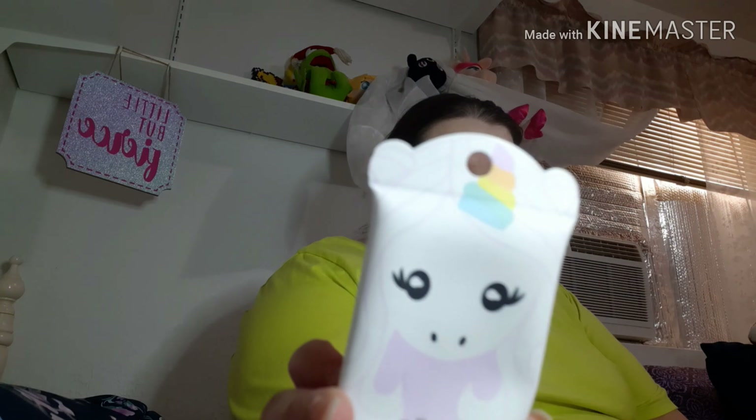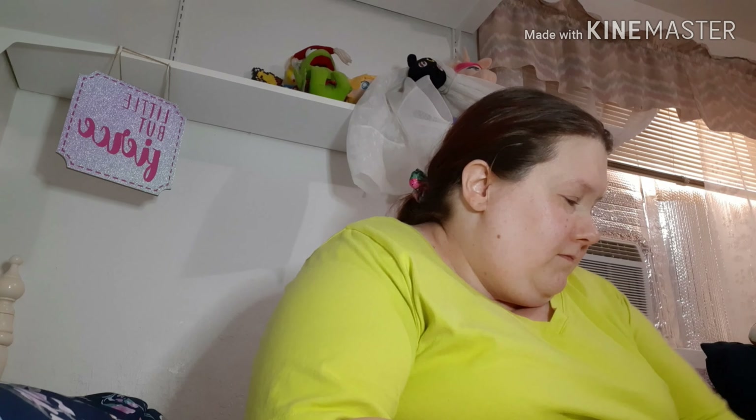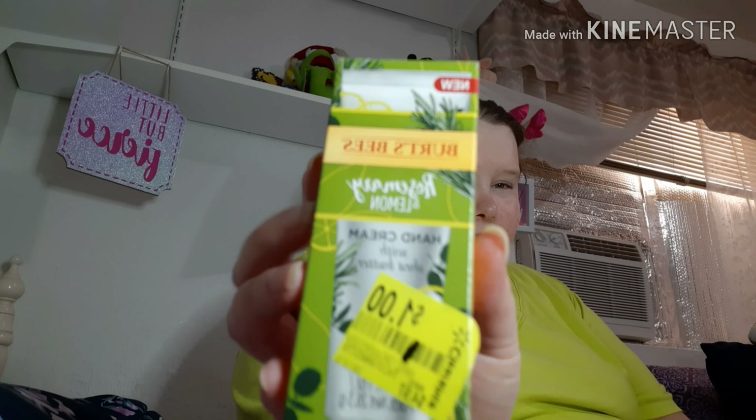I have this vanilla hand cream from Dollar Tree — it has a little unicorn on it. It was okay, wasn't my favorite. Then I have this Burt's Bees Rosemary and Lemon hand cream — I didn't really like this one. It was kind of greasy and I don't like the greasy feeling. I got it on sale for a dollar, but I wouldn't repurchase this again. The smell was nice, but still wouldn't repurchase.